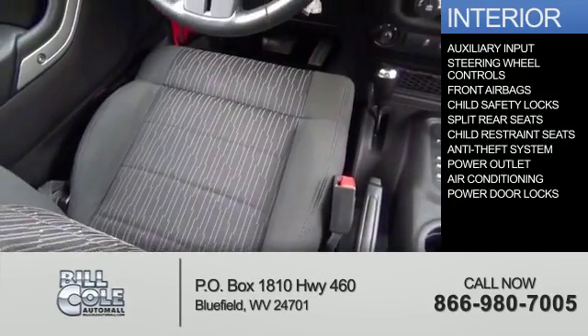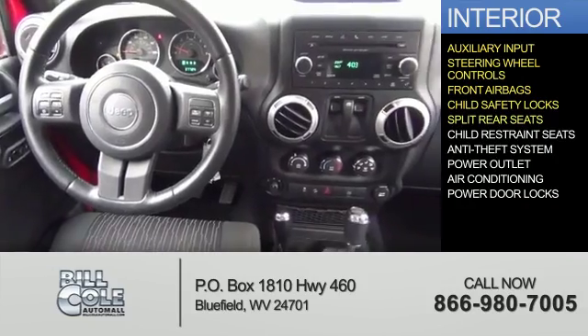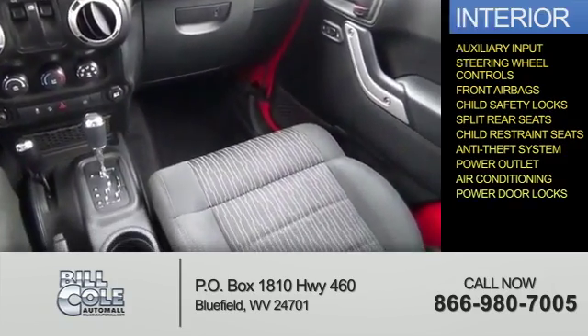Inside you'll find an auxiliary input, steering wheel controls, front airbags, child safety locks, split rear seats, child restraint seats, an anti-theft system, power outlets, air conditioning, and power door locks.